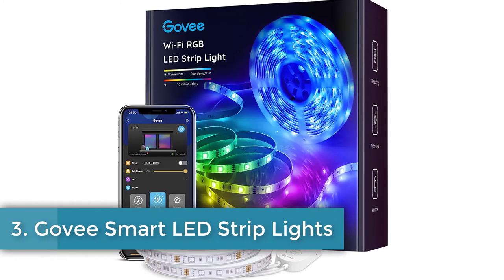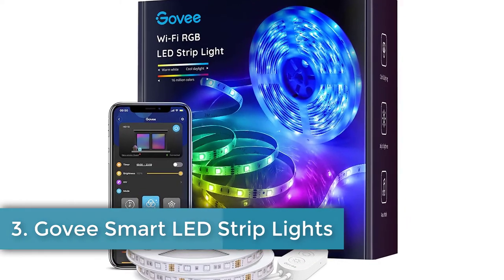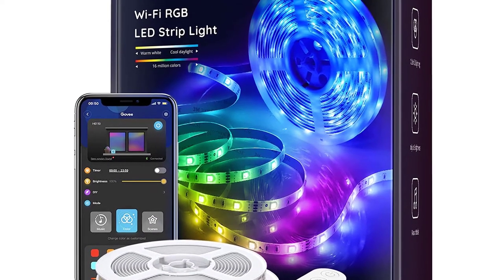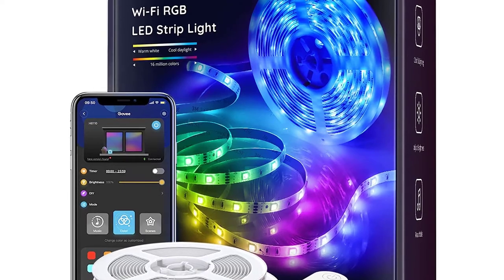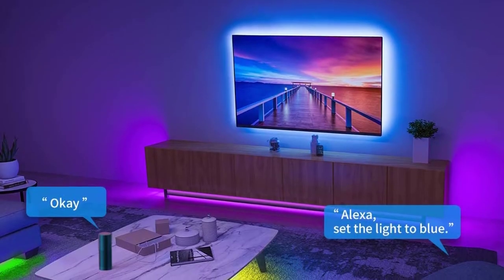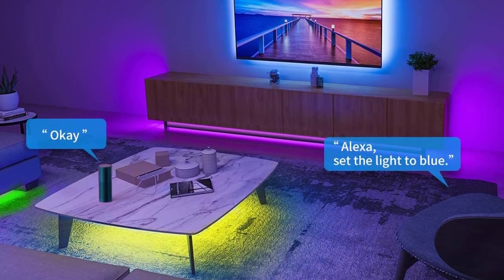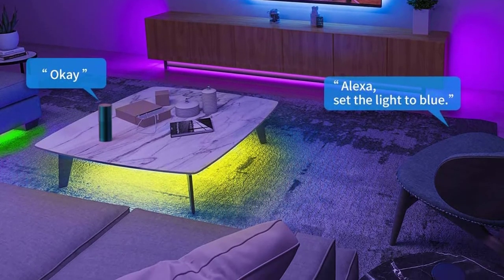Number three: Govee Smart LED Strip Lights. The Govee 32.8-foot smart LED light strip has almost 33 feet of bright lighting with up to 16 million color options through the Govee Home app. The light strip can also connect with Amazon Alexa and Google Home to provide voice control over lighting.